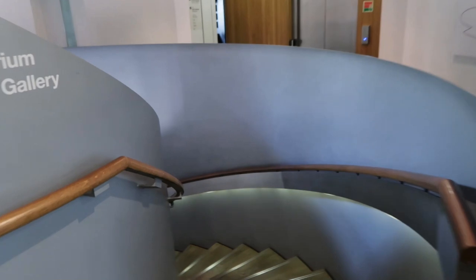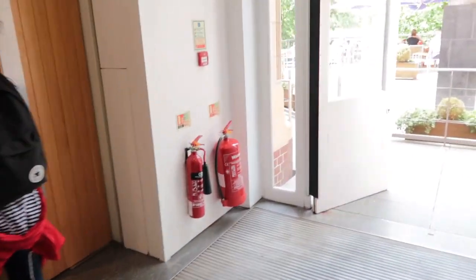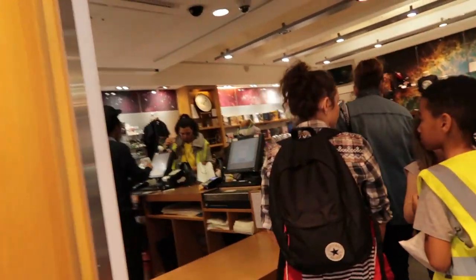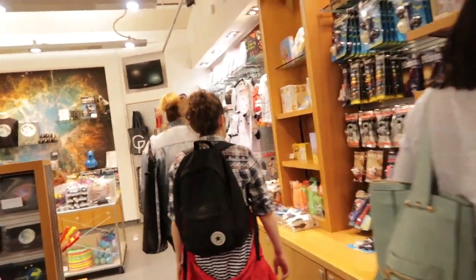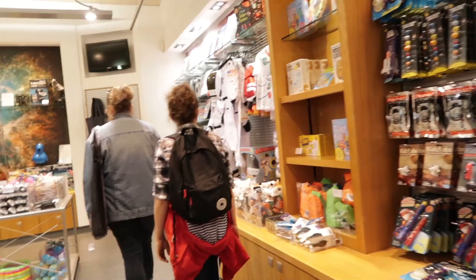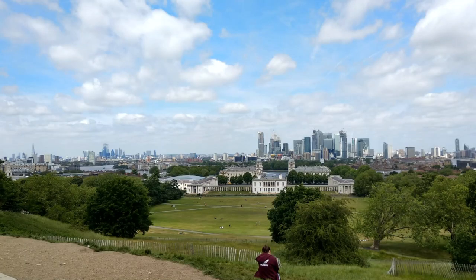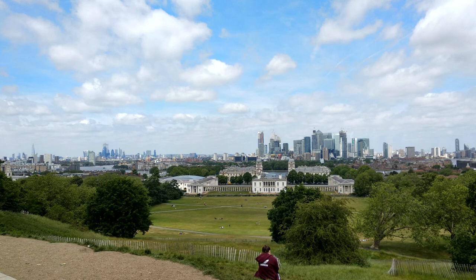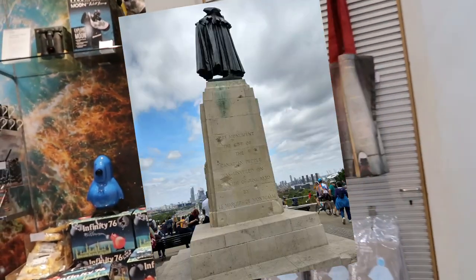I'm going to browse around a bit, do a little B-roll, and show you the sights of Greenwich.